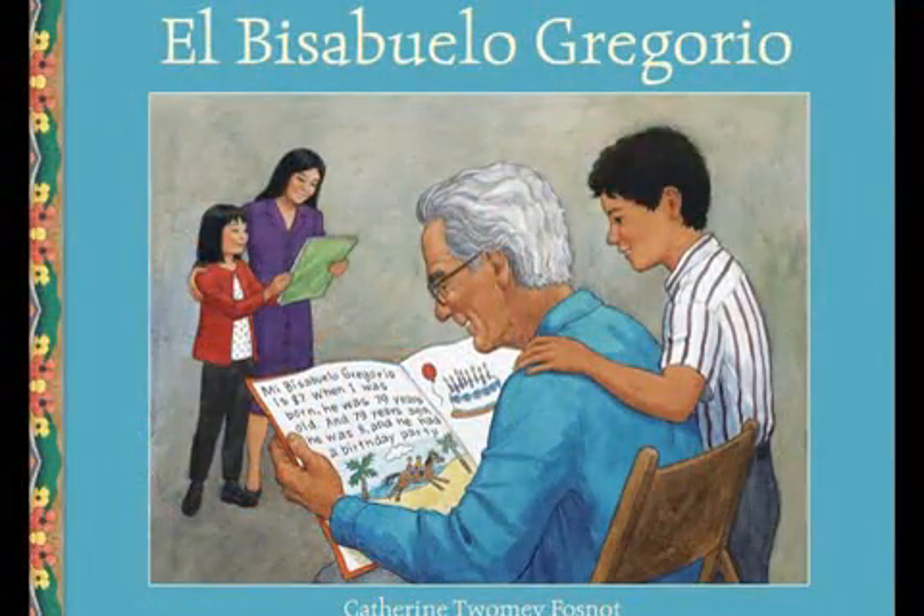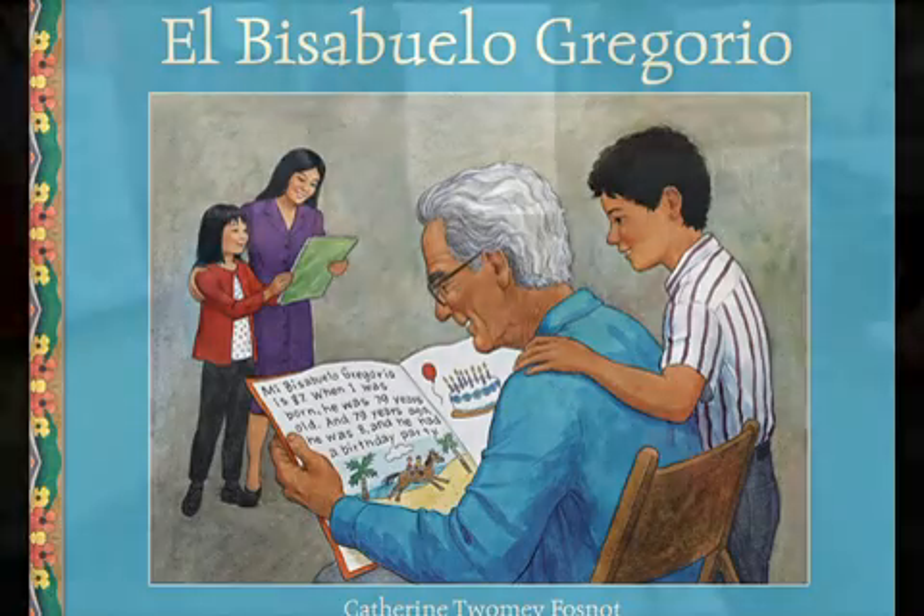El Bisabuelo Gregorio tells the story of Carlos, who, upon meeting his great-grandfather, becomes very involved in investigating age differences. With this story, students explore some big ideas about subtraction.